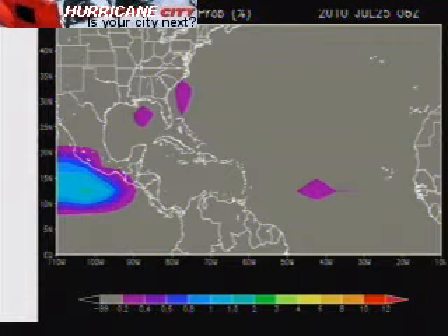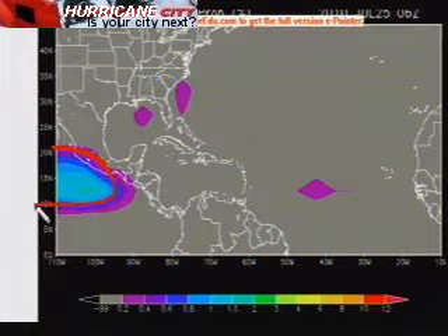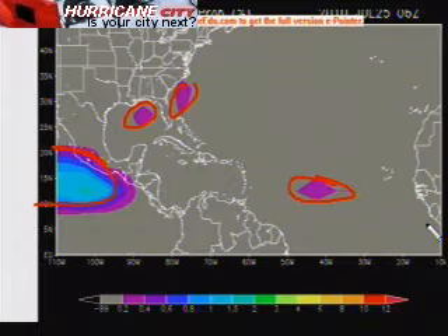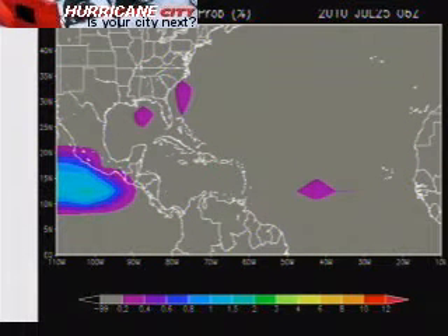Here are the climatological normals for July 25th. As you can see, things are pretty quiet normally this time of year — all the activity shifts into the Pacific, where we have more activity right now. Normally, the northern Gulf, off the Carolinas, and out in the mid-Atlantic you might have a little flare-up or two around July 25th. But right now things are pretty quiet out in the Atlantic due to dry air and wind shear, and that is not unusual for this date.